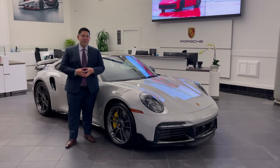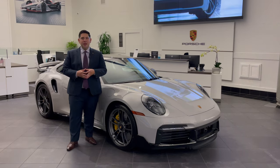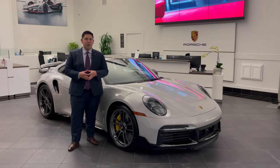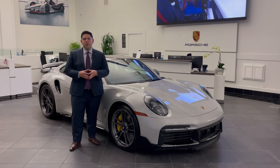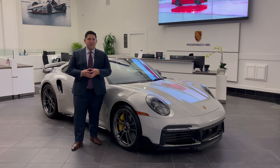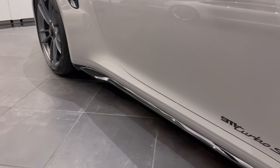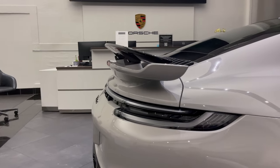This particular one is finished in the chalk paint color, one of my all-time favorites, but most importantly I'd like to talk about some of the personalization options on the car. On the outside, you'll notice the highly desirable exterior sport package, the most obvious indicator being the high gloss black accents on the car, such as the front splitter, side skirts, side intakes, rear diffuser, and top part of the wing.